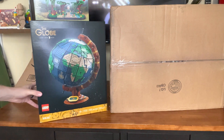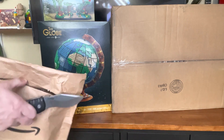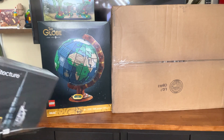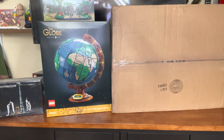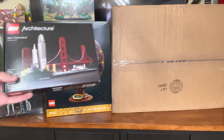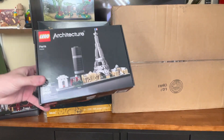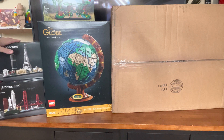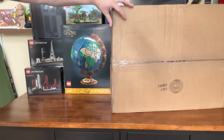My daughter recently got into the Lego Architecture series, so we went ahead and picked up some of the older sets from Amazon. We picked up Dubai, San Francisco, and Paris. Very excited for her to be able to have these skyline sets that she's really getting into.